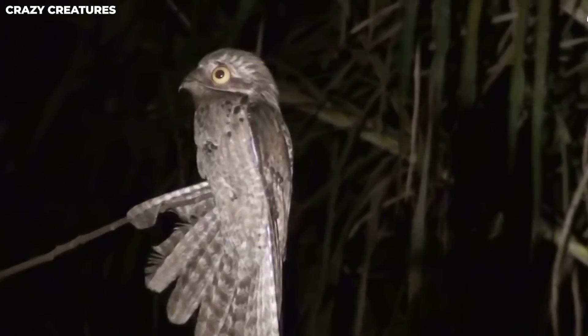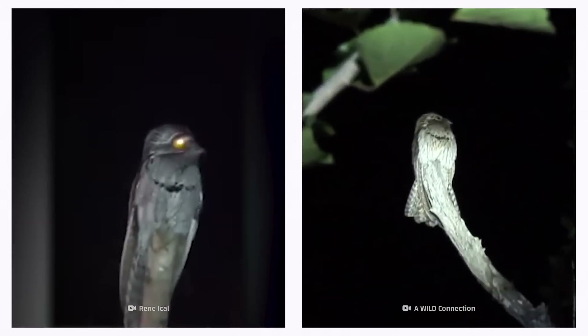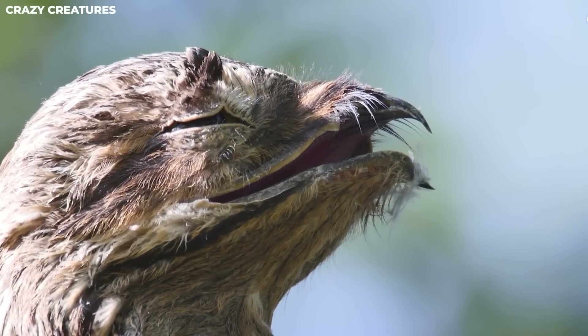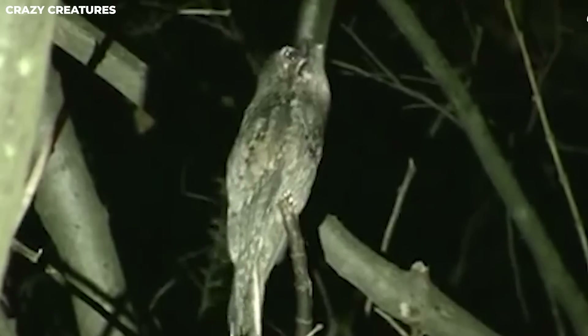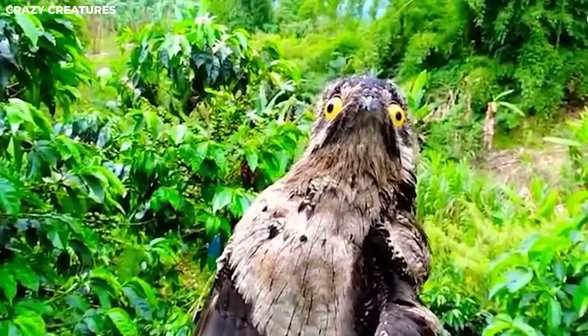When night falls, Potus show off their hunting skills. With their big eyes and large mouths, they're experts at swooping down from their perches to catch flying insects. So these birds aren't just meme-worthy — they're also masters of camouflage and skilled nighttime hunters.